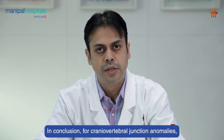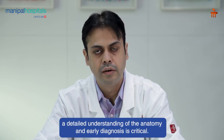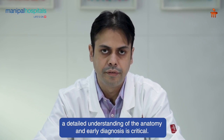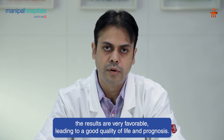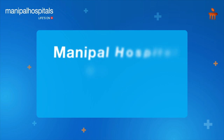To conclude, craniovertebral junction anomalies require a very fine, nuanced knowledge of the anatomy, and early diagnosis is imperative. If proper diagnosis and management is done in time, the results are very good and the quality of life and prognosis is very good. Thank you.